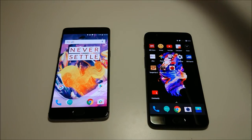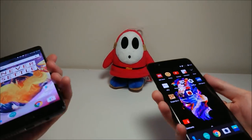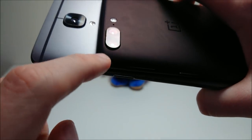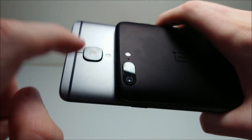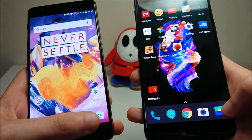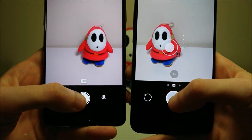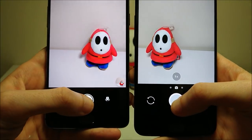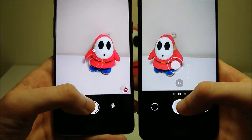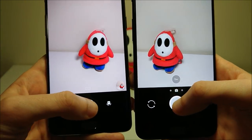Let's go ahead and do camera speed next. Here's a look at the camera setup — you have 2 cameras on the 5: one is 16 and the other is 20 megapixels, and you have 1 on the 3T at 16 megapixels. Just snapping a few pictures — the 5 is a little bit faster overall.